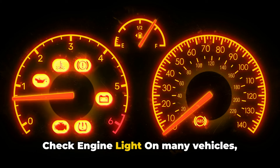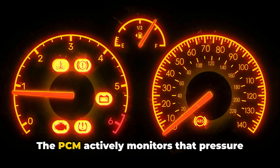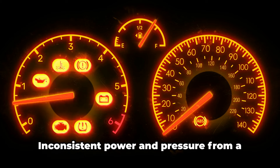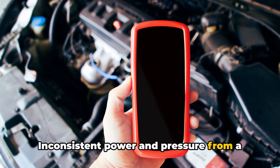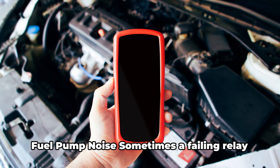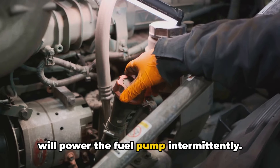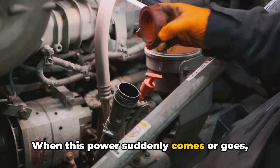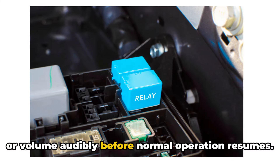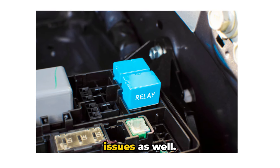Check engine light: on many vehicles, there are fuel pressure sensors in the fuel rail. The PCM actively monitors that pressure looking for irregular readings. Inconsistent power and pressure from a faulty relay can set codes for fuel pressure too low or fuel delivery error. Fuel pump noise: sometimes a failing relay will power the fuel pump intermittently. When this power suddenly comes or goes, you may hear the in-tank pump change pitch or volume audibly before normal operation resumes. Whining or grinding noises point to issues as well.